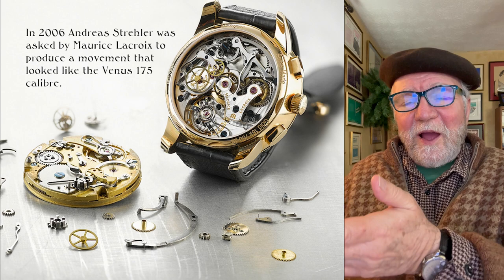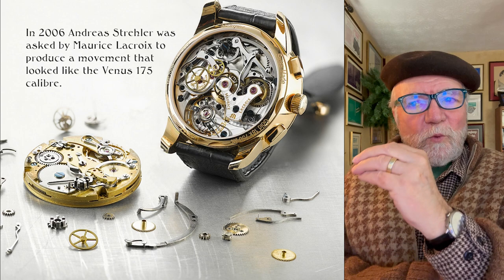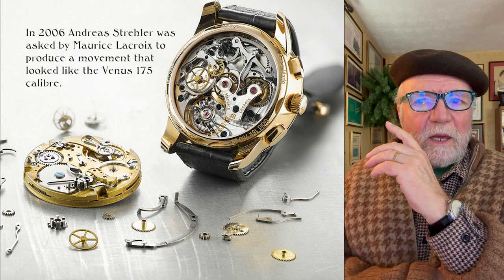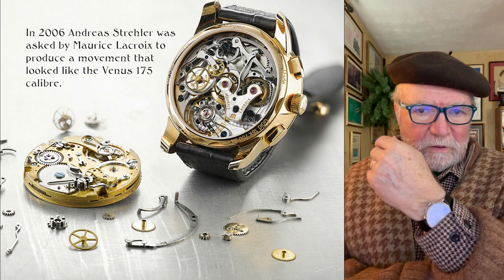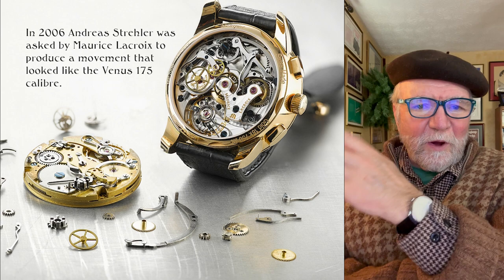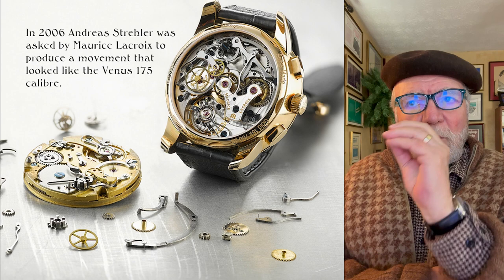Maurice Lacroix is not known for its high horology, but they really make excellent watches. I have one of their watches and I found it was extremely well made. Now the one I have has a Jaquet 736 movement, which is more an idiosyncrasy on my part because I collect watches with that particular movement. The other movements they have are ETA-based, but the ML 106 was to be their own movement.